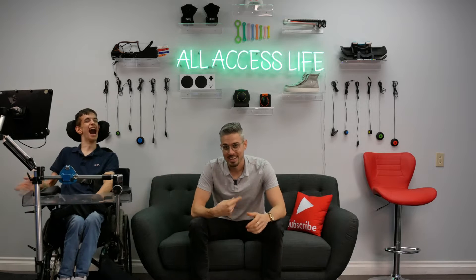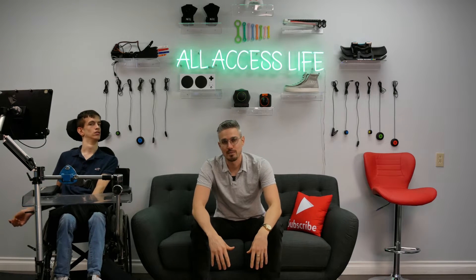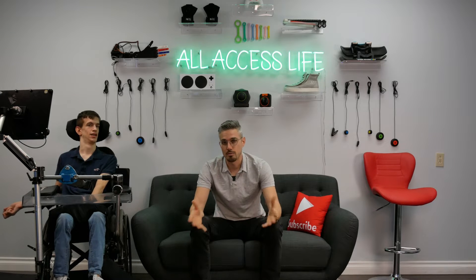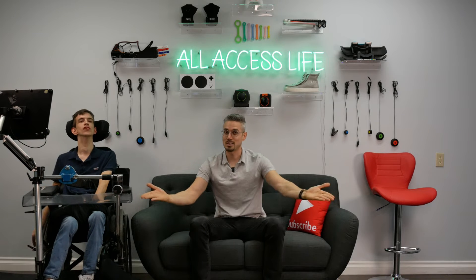Welcome to All Access Life. Welcome back to our channel where Brad and I are living that all access life. We are absolutely ecstatic for today's video — we have been working very hard to set up our office space for the past month and a half. It's definitely taken a lot of hard work. We've had some help from family and friends, so thank you guys for helping set up this office space. Today's the day we finally get to reveal it to you guys.